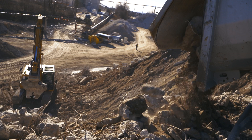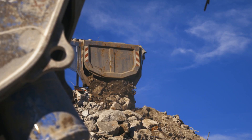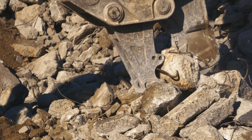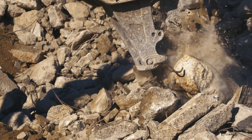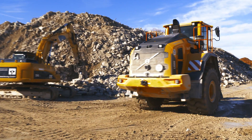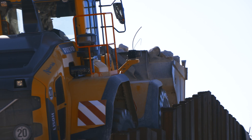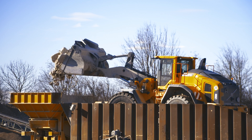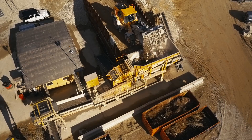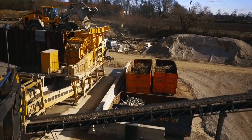Despite pre-sorting, the delivered rubble still contains impurities such as metals. Only mineral rubble can be recycled. The processing divides the rubble by further breaking, sifting and sorting into fractions of various sizes, from coarse to fine. Only after independent testing institutes have tested and certified the material for environmental safety and suitability for construction is it actually ready for use.